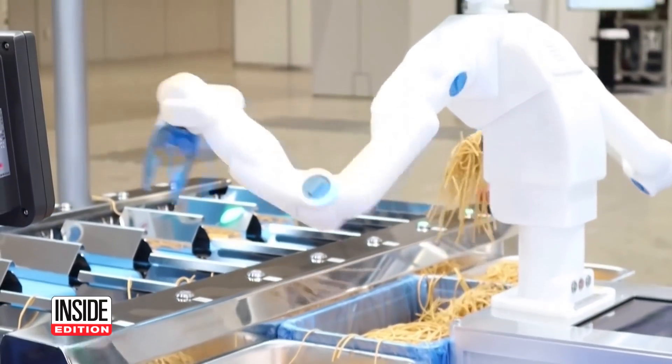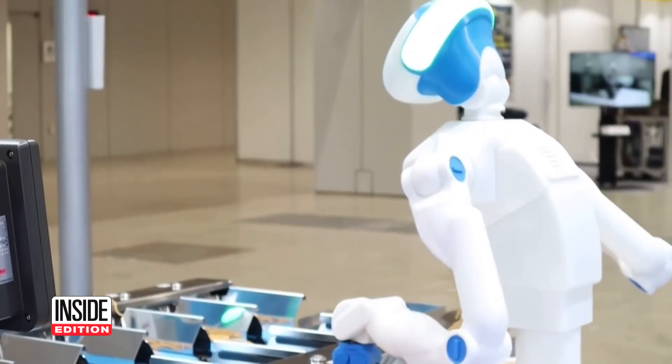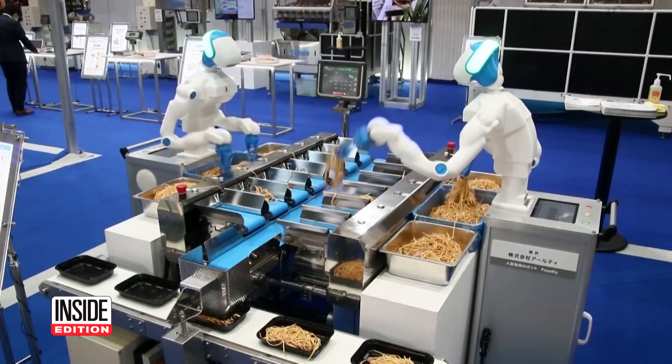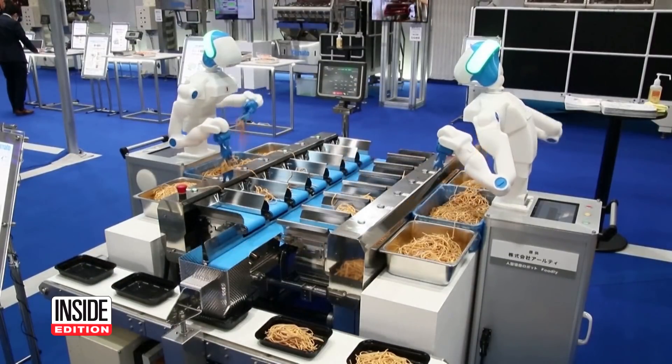The company has no plans for commercialization yet, but one day, Foodly could be the new norm when dining out. For Inside Edition Digital, I'm Andrea Swindle.